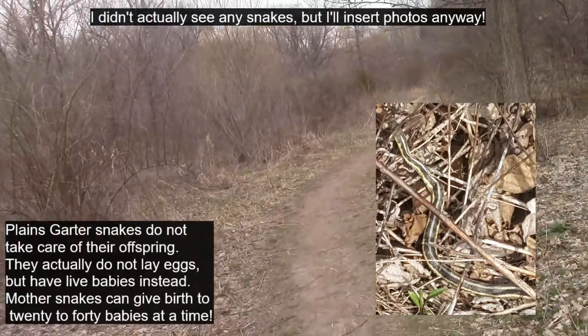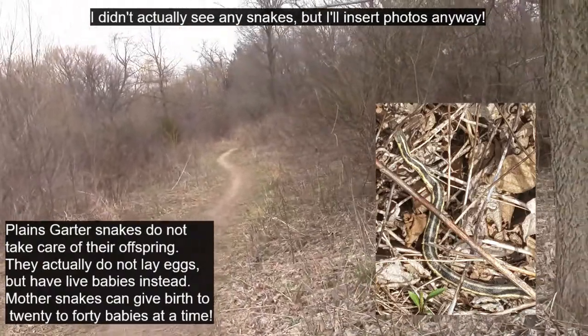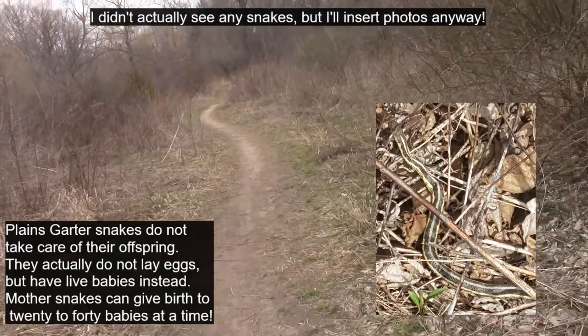Hopefully we'll see some. If not, there's another spot later down the trail where I tend to see them as well. So if we don't see them here, we might get lucky on the other side of the river.